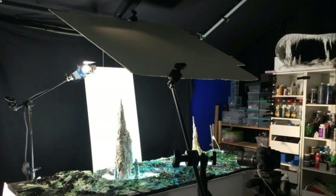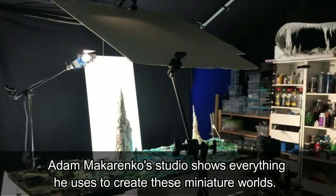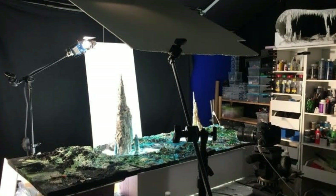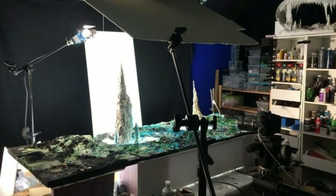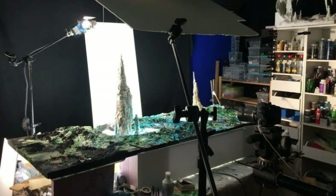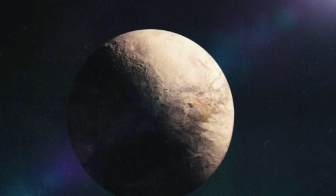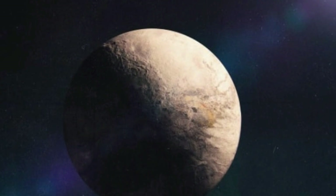He has created over 200 miniature exoplanets so far, all out of his home in Toronto. When astronomers research exoplanets, they are often left with nothing more than a set of data about its size and chemical makeup, leaving what they actually look like up to the imagination. Mikarenko told Inverse: we've never seen exoplanets, just their signature.